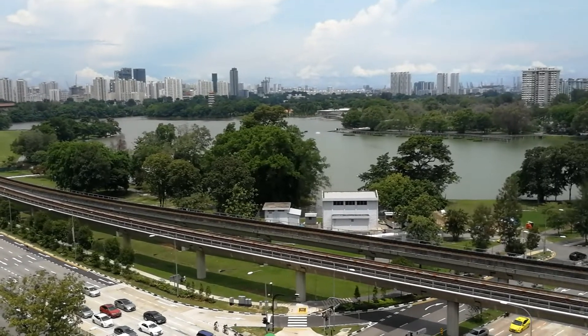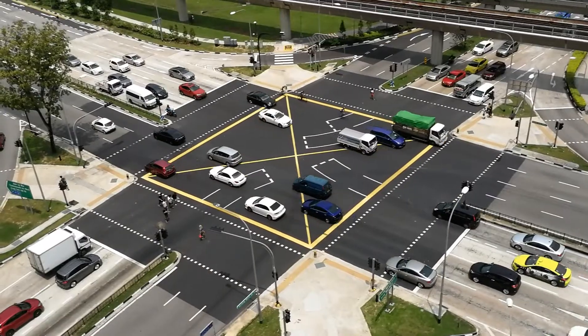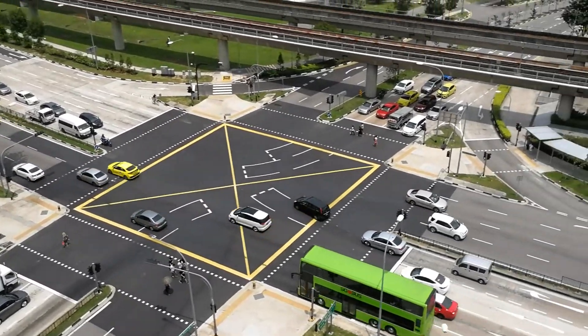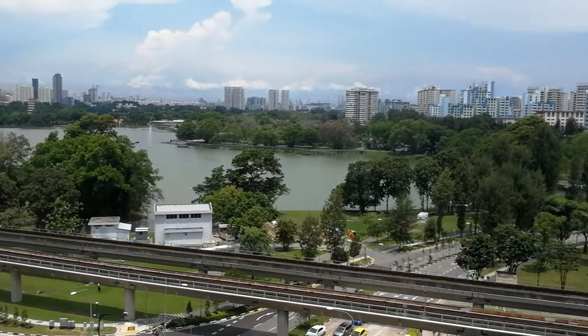Even from here at the window, the view is quite nice. It's a bit noisy though because it's near a junction. As you can see, there are a lot of vehicles. So it's a bit noisy.